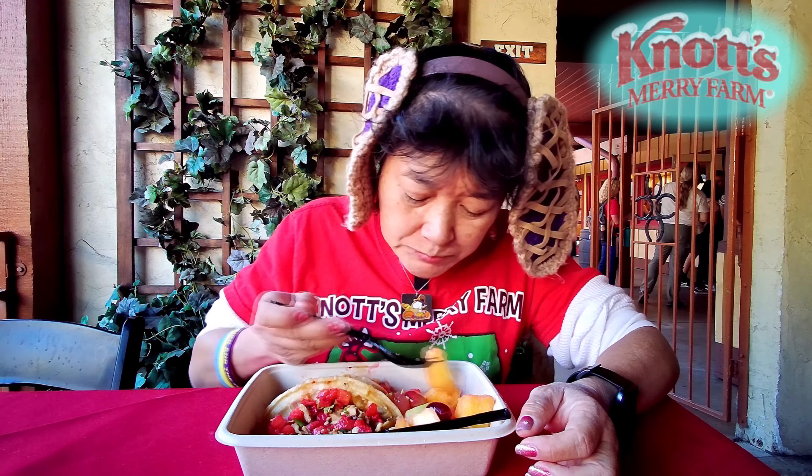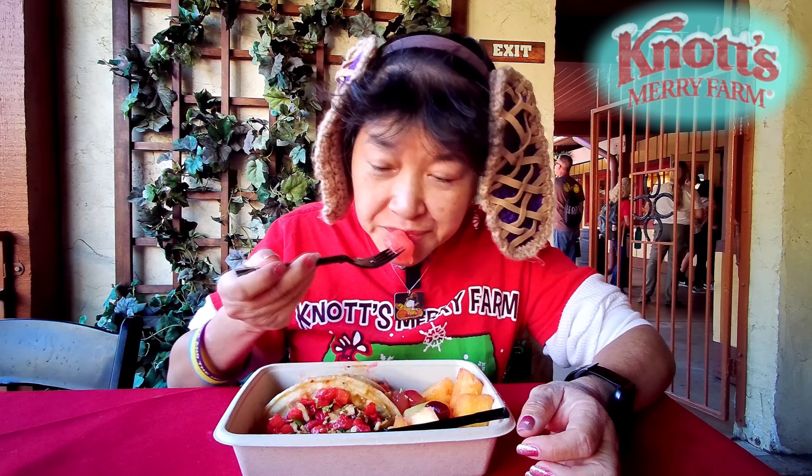Let me try some of these. This is pineapple. And watermelon. There's also grapes and honeydew in there. You may not get the same fruits as I did, but there are fruits on the side.